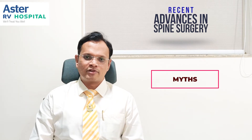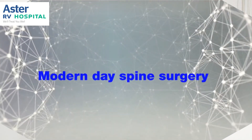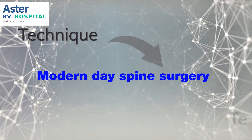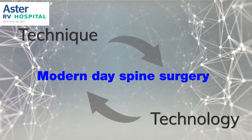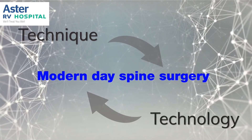But nothing can be further from the truth in recent times. Spine surgery has seen a paramount of advances in the last one or two decades, owing to both advances in technology as well as innovations in new techniques.